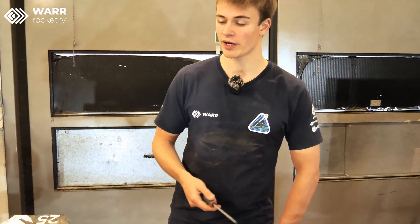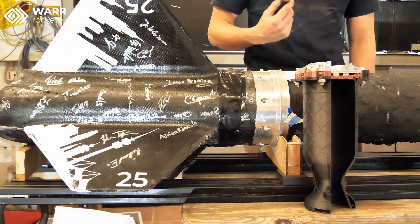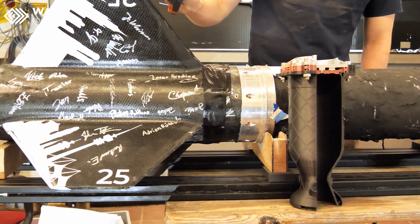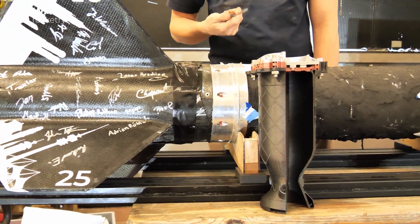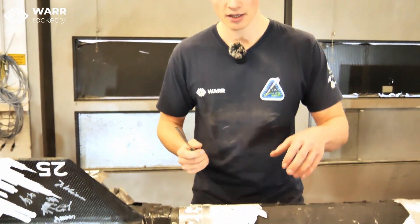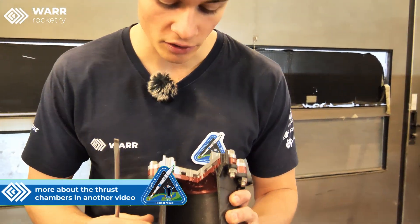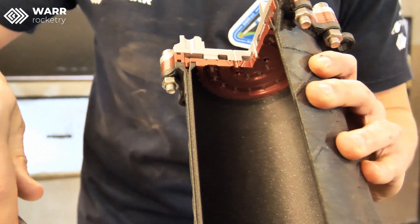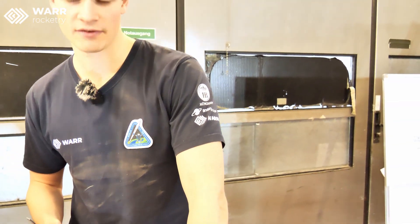Here we can see the same thing in our hardware. We have the fin can over here — it passively steers our rocket in the right direction through these fins. Under the fin can we have our engine section, which is where the combustion happens that I just showed you on the schematic. This is a 3D print of our engine, and if you look closely you can see the double wall I mentioned earlier, where the ethanol can flow through and actively cool our engine. More on that in another video.